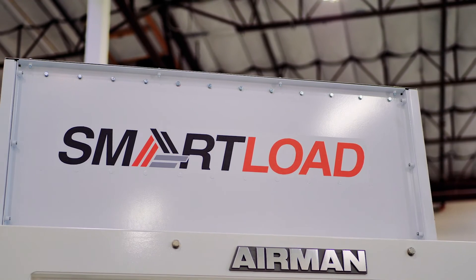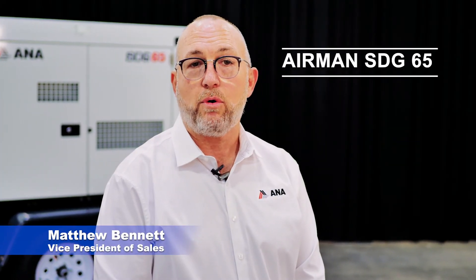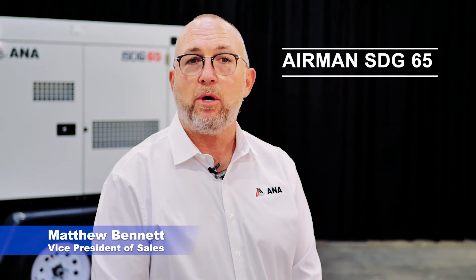Thanks for watching. That's it for the Airman SDG-65. At ANA, we appreciate your time, your attention, and of course your business. At ANA, we make your world easier.